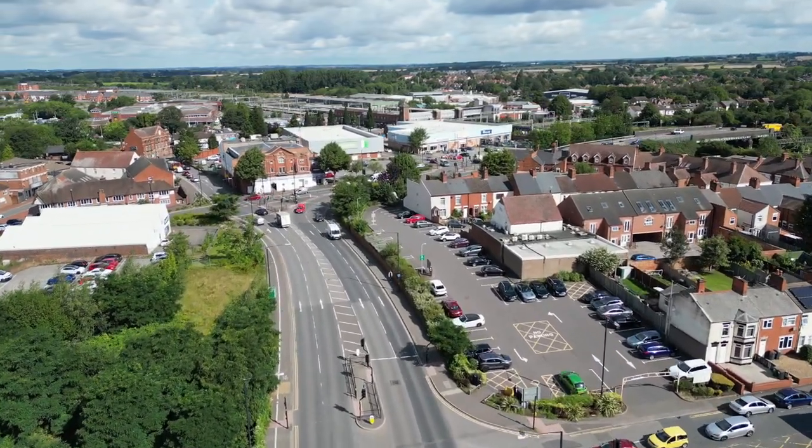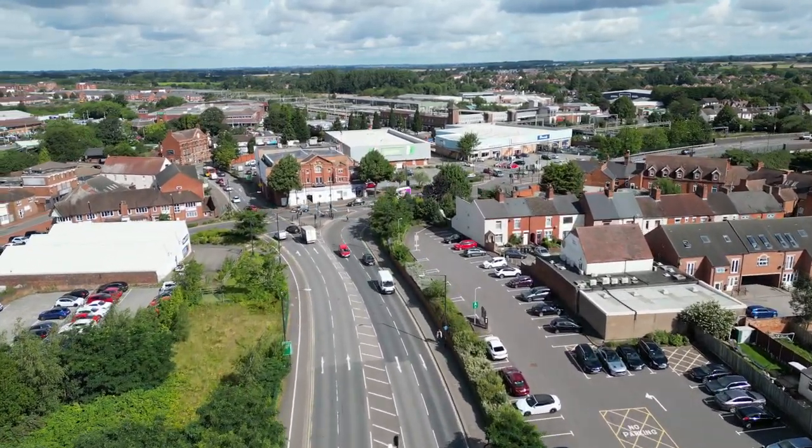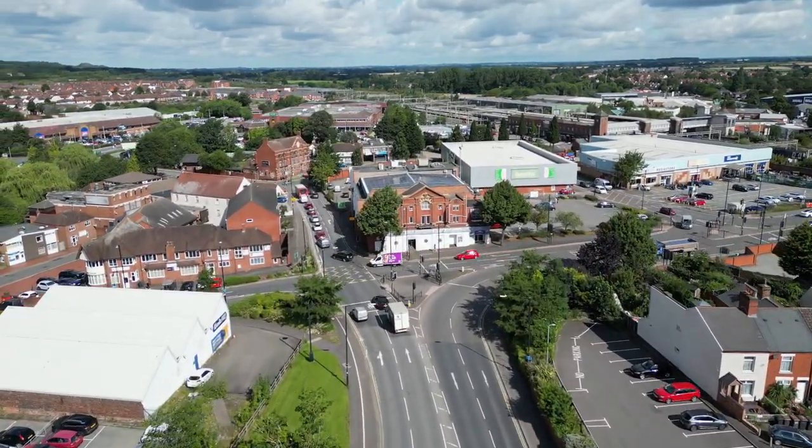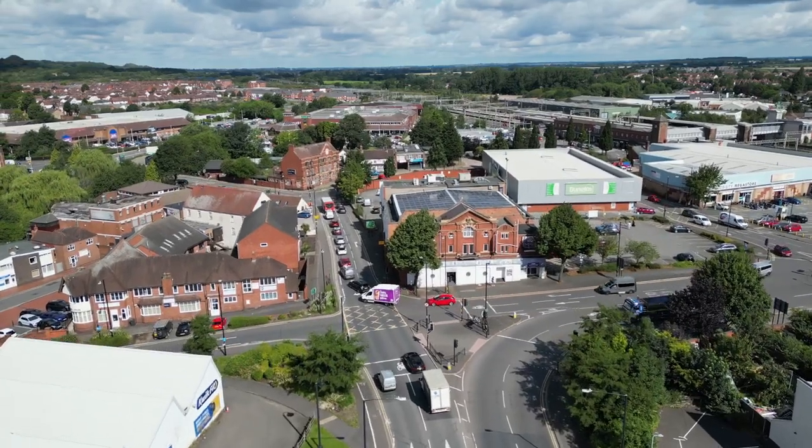And here's the junction with Leicester Road, with Quick Fit on the left and the Empire Gym straight ahead. And I didn't realise all those solar panels on the roof.